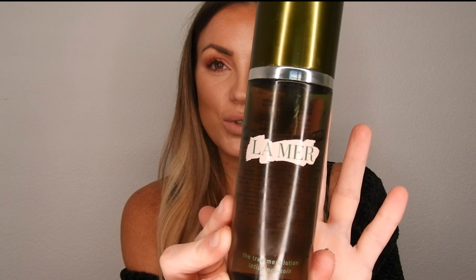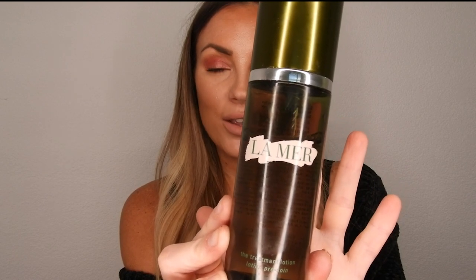The first product is the La Mer Treatment Lotion — it's 150 milliliters. This is essentially like an essence, similar to the SK-II essence. I use it after I cleanse my face.